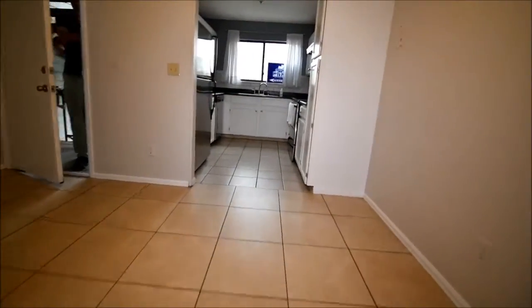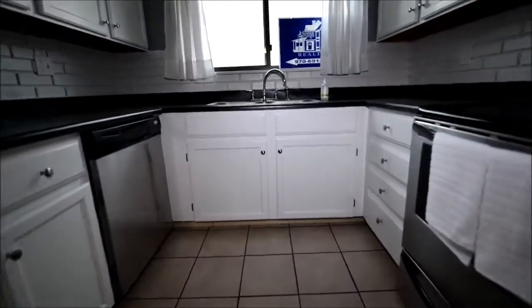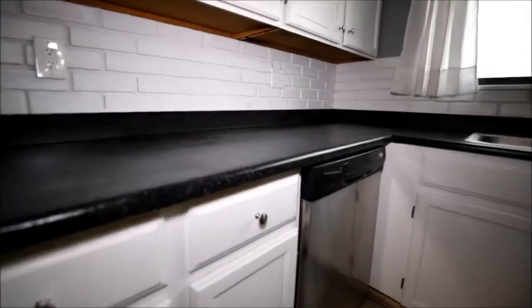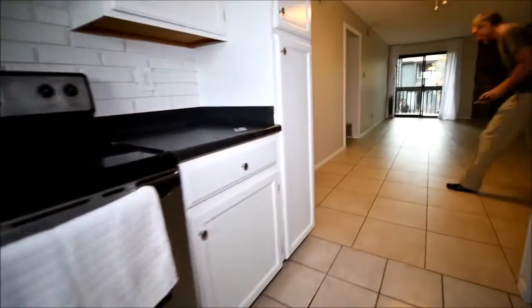Here's the dining area and the kitchen. That looks like it's a coated Formica. And the cabinets have been painted.